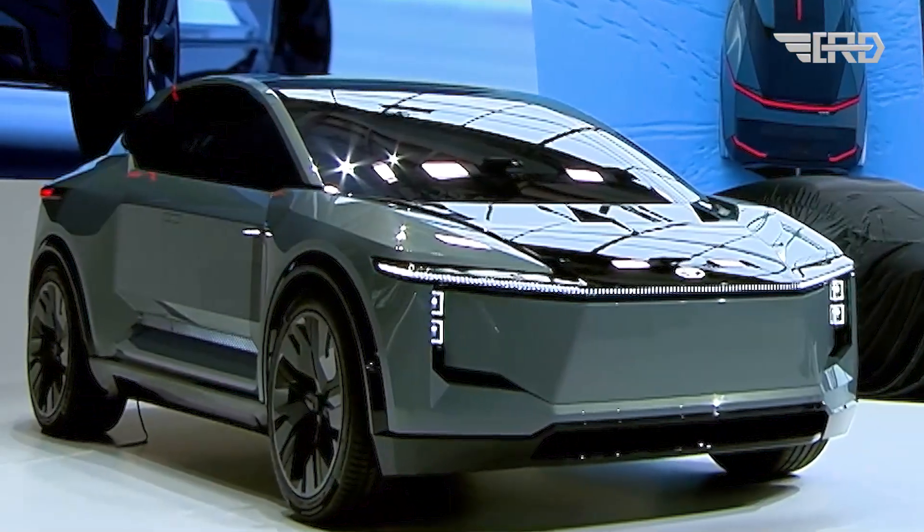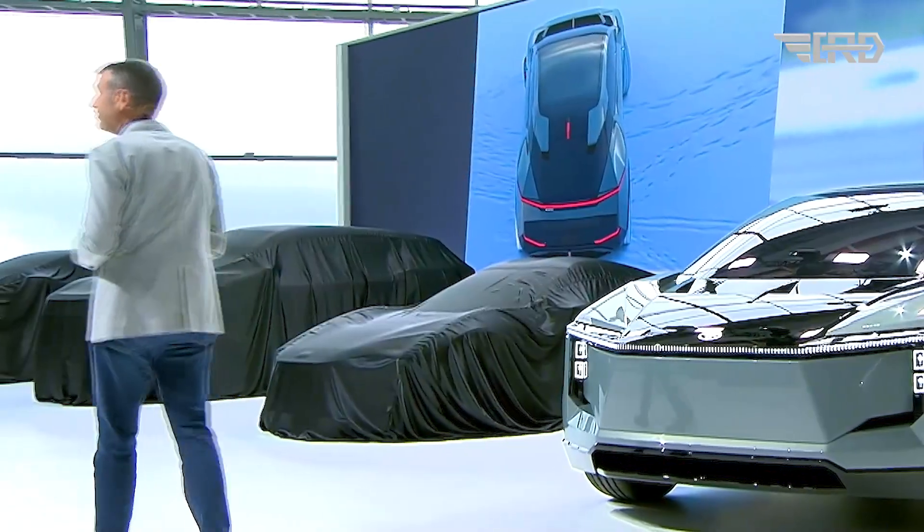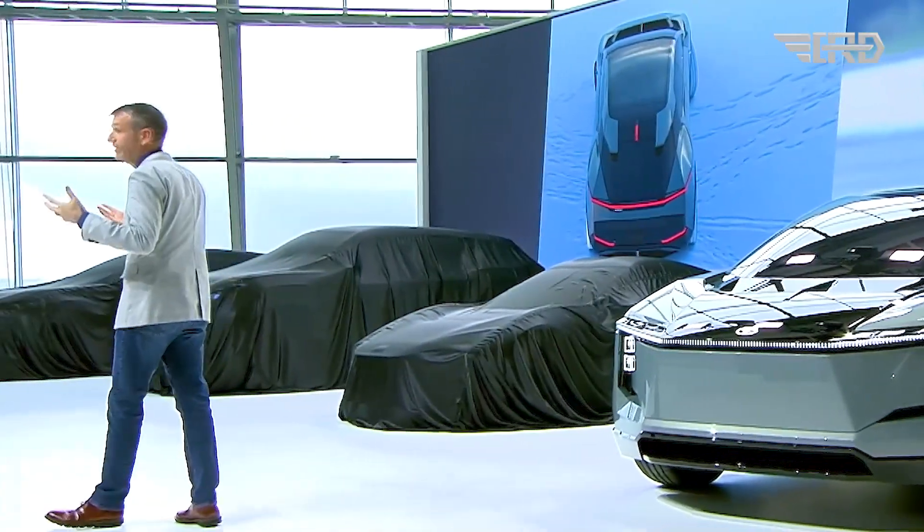The exterior design of the FT3E features a sweeping and advanced aesthetic, with a focus on simplicity in body lines and surfaces.